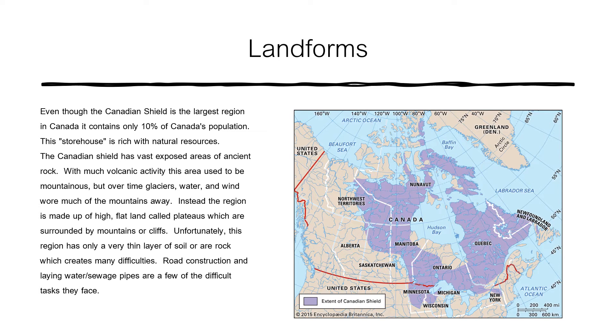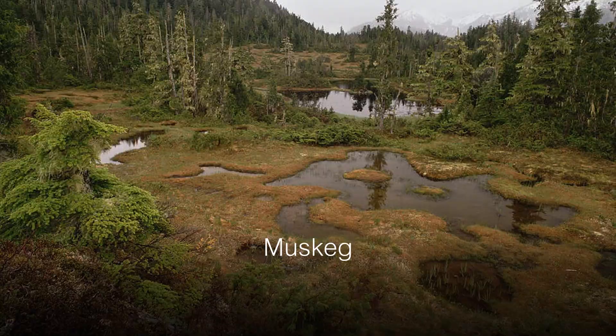Instead, the region is made up of high, flat land called plateaus, which are surrounded by mountains or cliffs. Unfortunately, this region has only a very thin layer of soil or rock, which creates many difficulties.